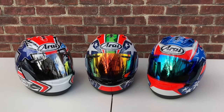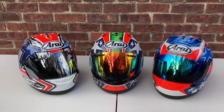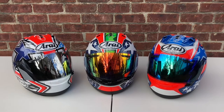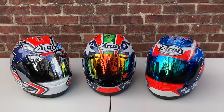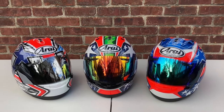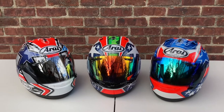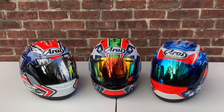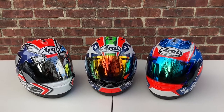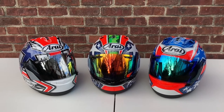These are the three Corsair X Nicky Hayden graphics offered. From left to right: on the left you have the Laguna Hayden, in the center you have the Nicky 6, and on the right the Nicky 7, also known as the World Superbike. The one on the left Nicky wore in his first win in MotoGP, the one in the center he wore in his last year in MotoGP, and on the right he wore in his last season in World Superbike.